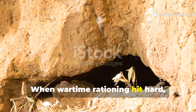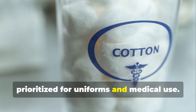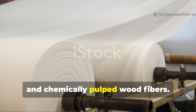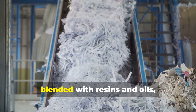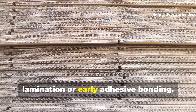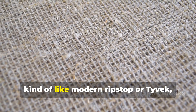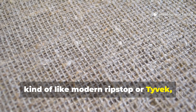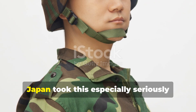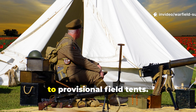When wartime rationing hit hard, especially in Japan and parts of Europe, traditional cotton supplies were prioritised for uniforms and medical use. So militaries turned to washi-based fibres, cellulose-based craft paper, and chemically pulped wood fibres. These were shredded, blended with resins and oils, and tightly compressed into sheets, then reinforced through cross-layered lamination or early adhesive bonding. The result was a cloth-like material with layered tensile strength — kind of like modern ripstop or Tyvek, except thicker and treated with waterproofing compounds.